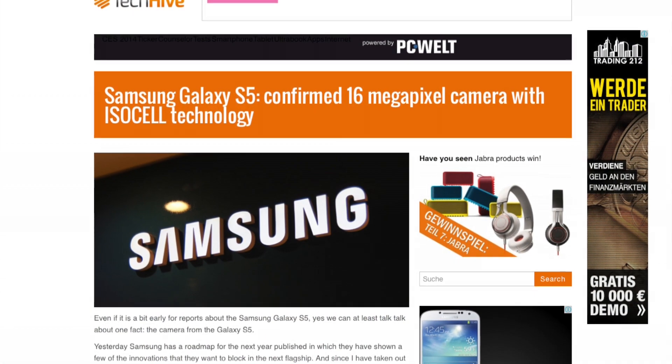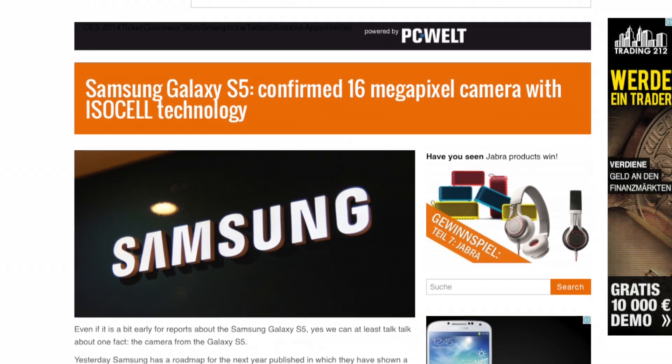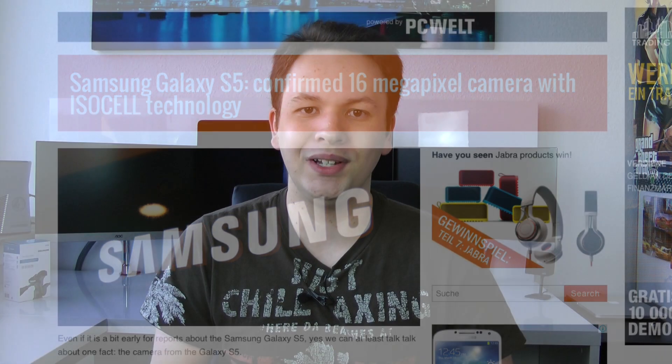Now what does ISOCELL allow? This allows you to have a high megapixel count — so we're talking about a 16-megapixel sensor — but also great low light performance. We haven't really seen any of those cameras built into any Samsung smartphone, but they say this is the camera that's supposed to be built into all of their flagship devices in 2014, so we can definitely expect the sensor to be found on the Galaxy S5 and also on the Note 4.